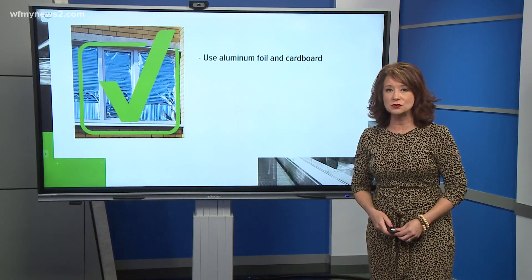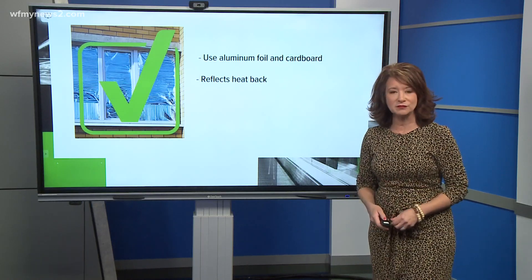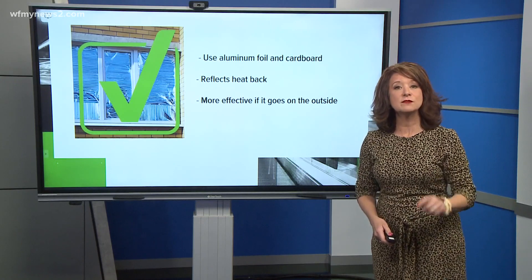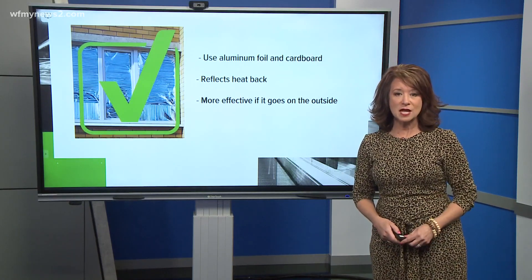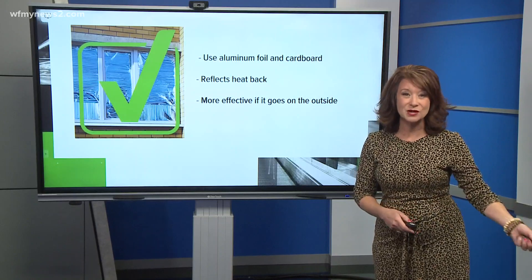The agencies even recommend using aluminum foil covered cardboard between the windows and the drapes to reflect the heat back outside. It's even more effective, they say, if you can put that piece of cardboard or whatever on the outside of the window instead of inside.